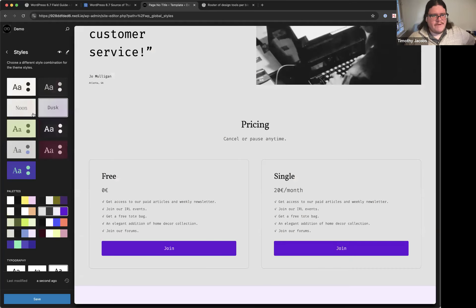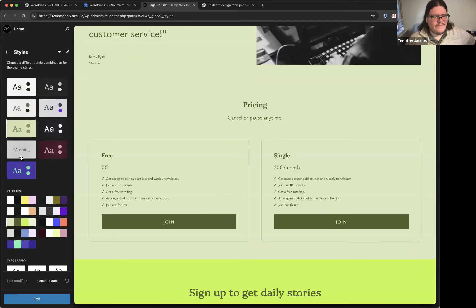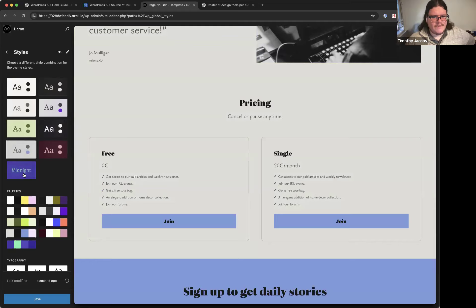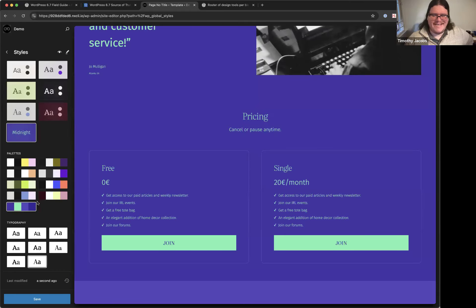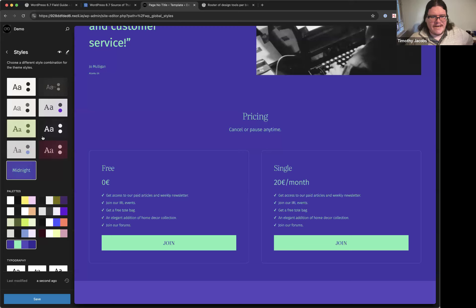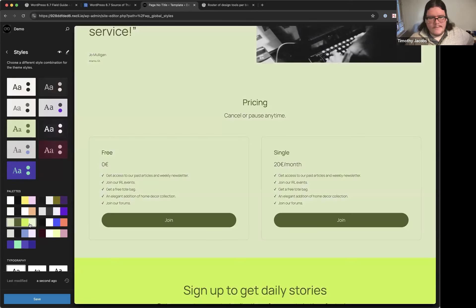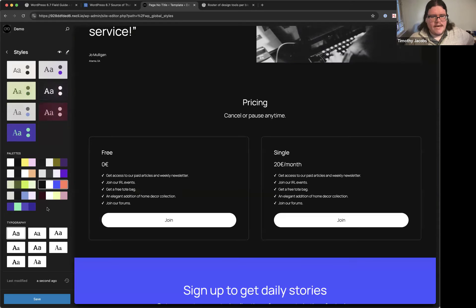There's something a bit confusing: there are both styles and color palettes, and changing the palette seems almost identical to changing the style — changes made in one are reflected in the other. In 6.6 they were a little more distinct, with themes having one or two styles and a bunch of palettes, but in 2025 they seem very closely linked.